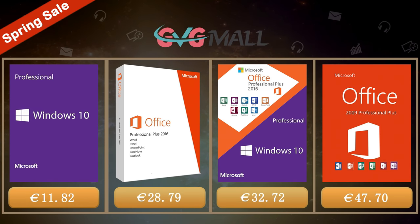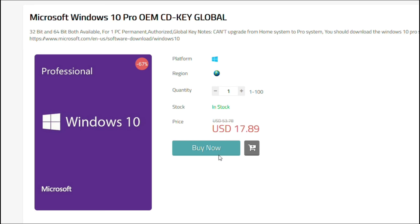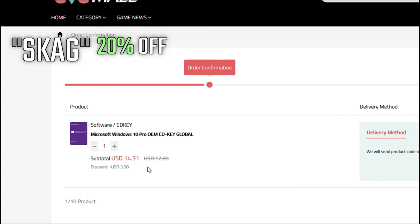Today's video is sponsored by GVG Mall, where you can get a Windows 10 serial key for only $17, and by using my discount code you get a 20% off discount, making it even less — $14.